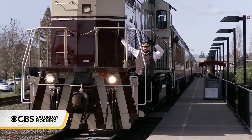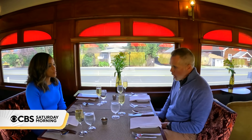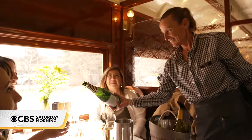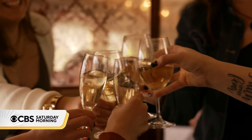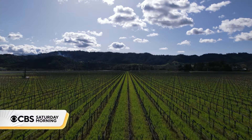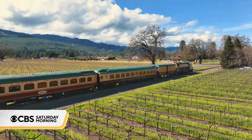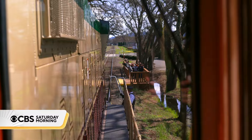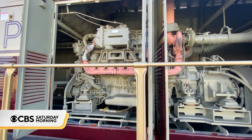Napa Valley's wine train has gone green. It is right now the cleanest diesel engine in its class in the world. For 35 years, the luxury train has been wining and dining passengers, chasing stunning views across vast vineyards. Now it's riding into the future with a newer, cleaner locomotive — one that uses less fuel, has near-zero emissions, and follows stringent Environmental Protection Agency standards.